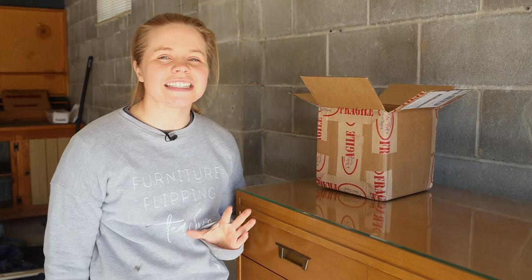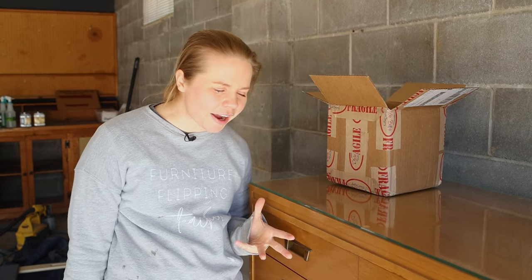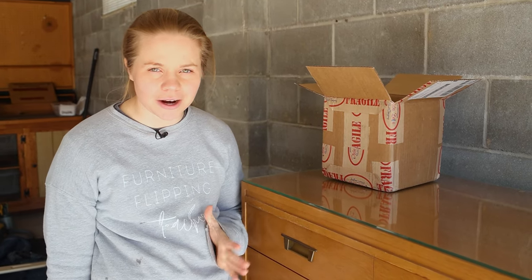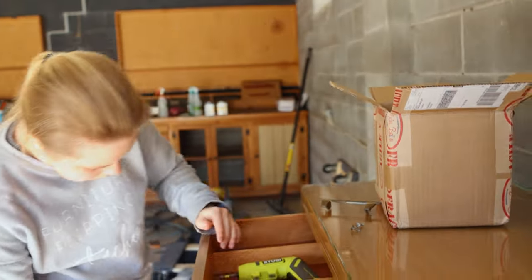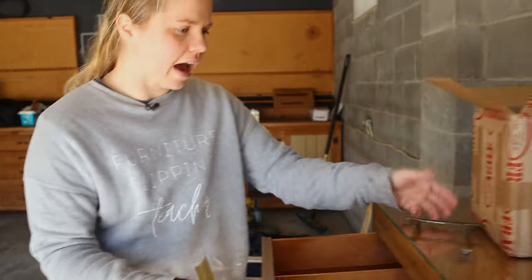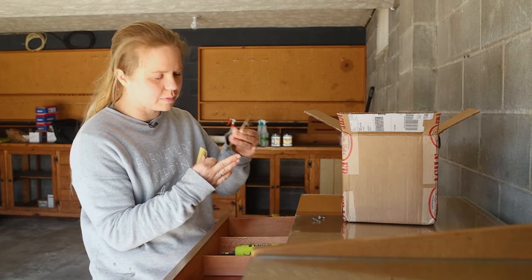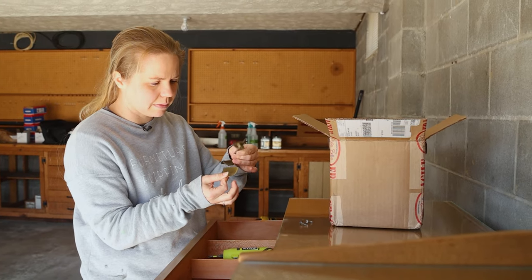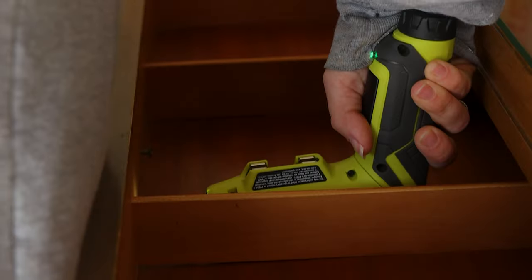Something that I am so stoked about with this set is that there were no missing hardware pieces, which with mid-century modern furniture is kind of rare. I feel like there's always something wrong with the hardware but not on this set, which is really great because it's super unique. This hardware has multiple parts — looks like it just kind of pops right off. I'm going to put it all in this box since it's oversized hardware so I don't lose it.